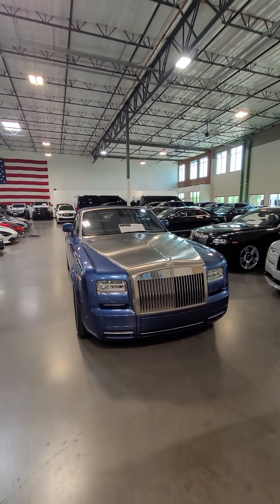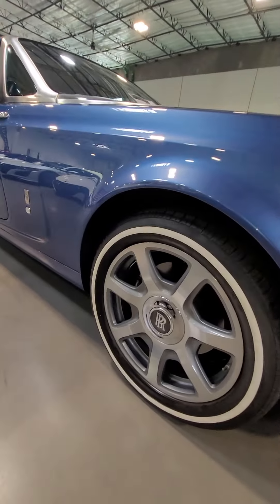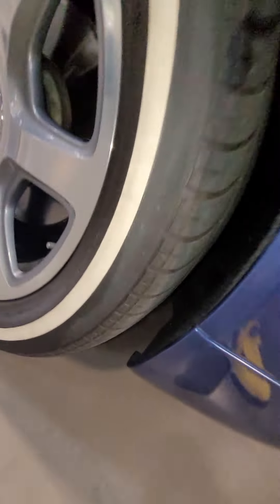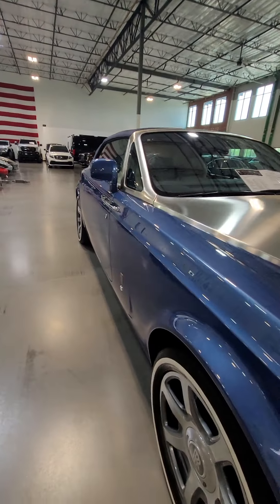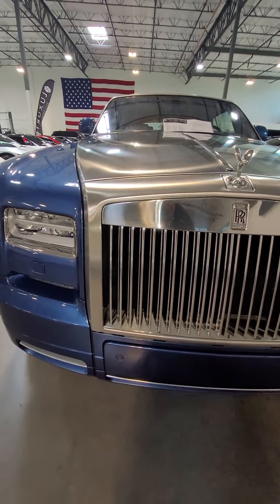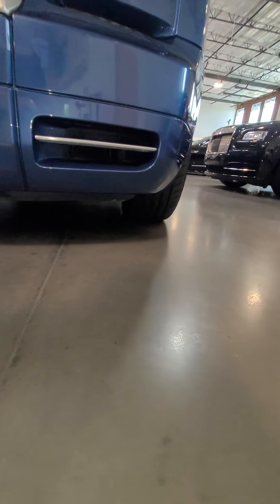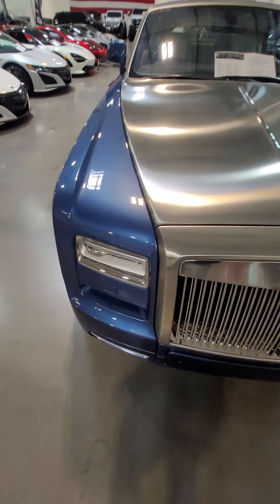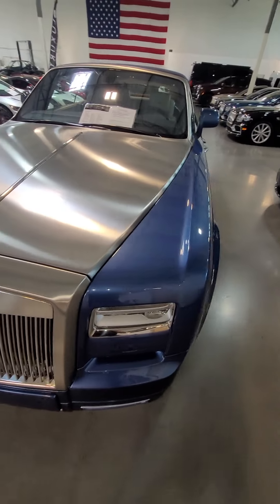This is our 2014 Rolls-Royce Phantom. It's sitting on some white walls and does have 360 bird's-eye view camera — you can see the front camera right there. Plenty of tread left on the tires, no wheel scuff on this right front driver side wheel. Body lines are very clean, no dings, no dents, no scratches. This is real brushed aluminum, not a wrap — obviously a big spec option.